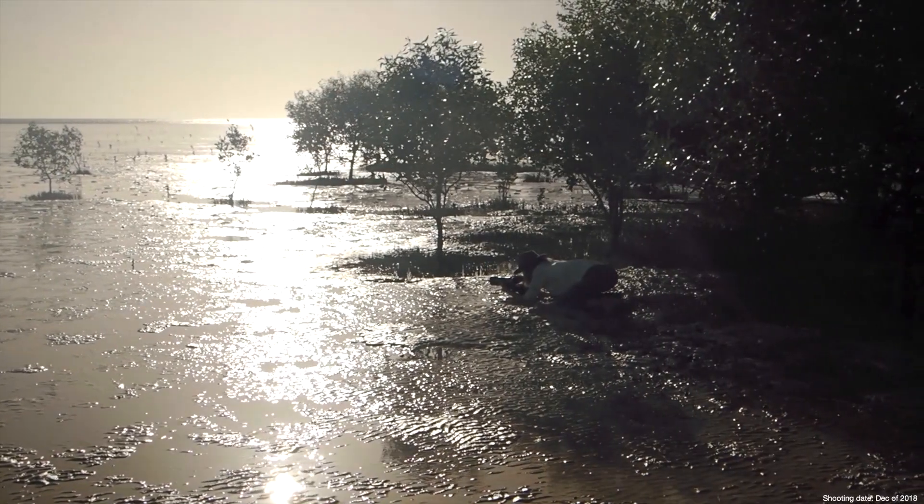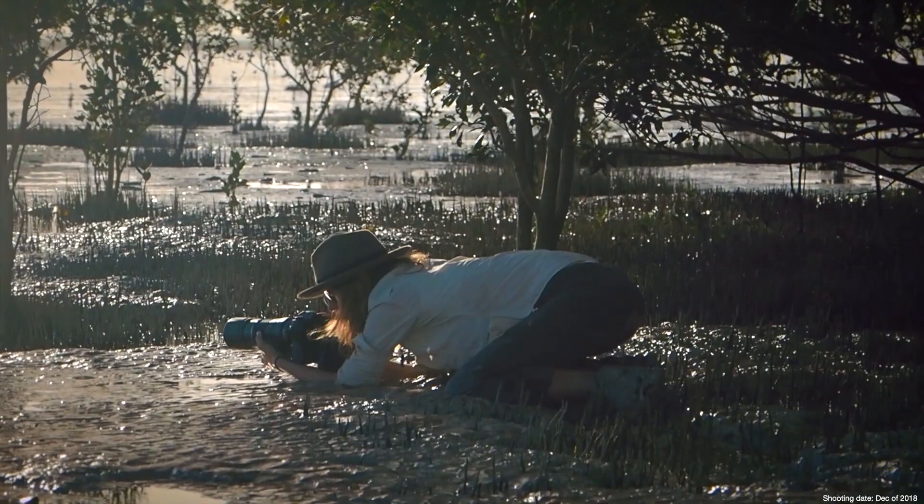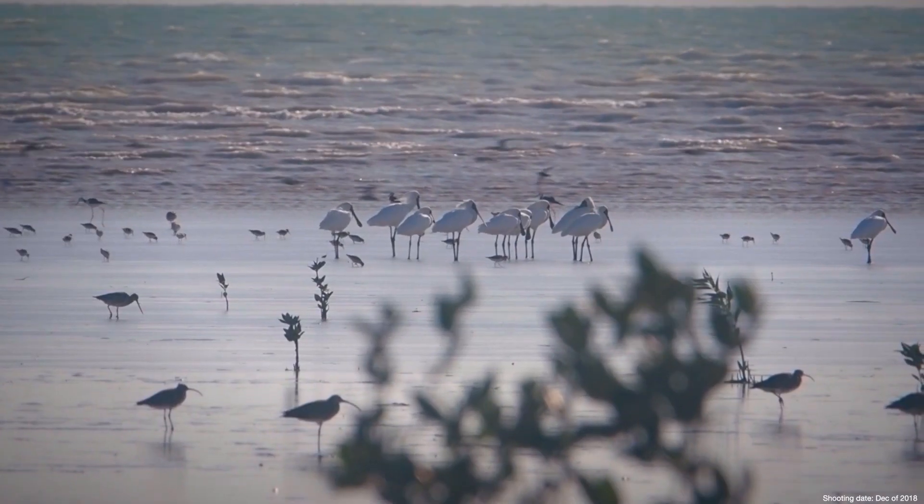The state of the art weather sealing left me with enough confidence to get into the mud and capture the images that I need.